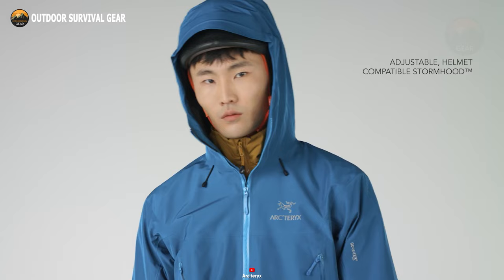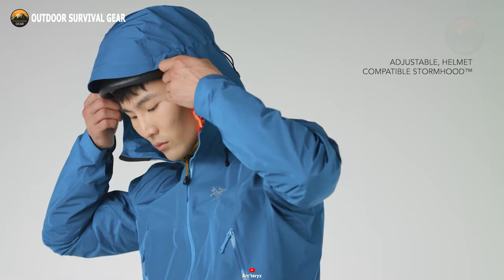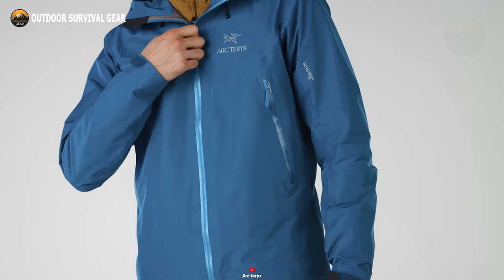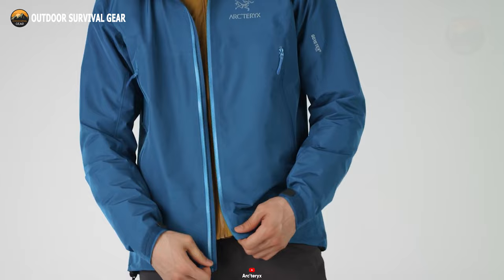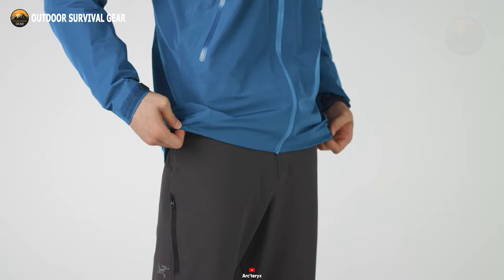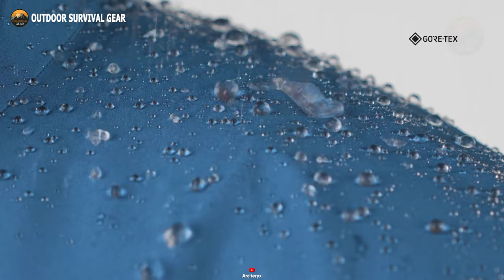Featuring a helmet-compatible storm hood, it provides a snug fit and ample coverage without obstructing your vision. And when the temperature rises, the underarm zippers offer quick ventilation. The watertight front zipper, along with sealed pocket zippers and rain shield zipper sliders, adds an extra layer of defense against the elements. However, it's worth noting that while these zippers are highly water-resistant, they're not completely waterproof.